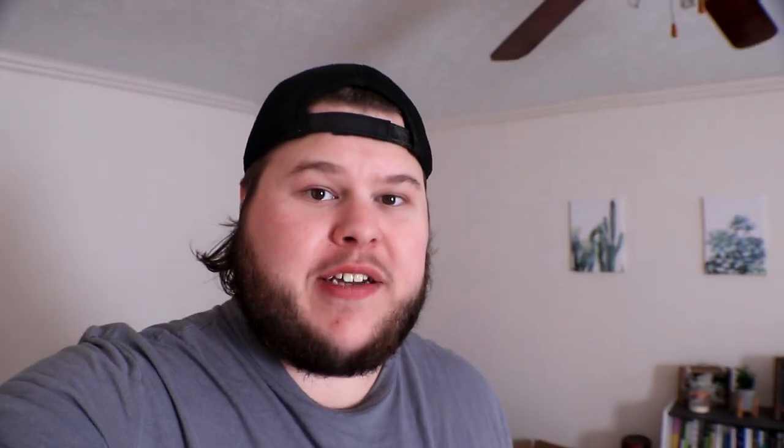Good morning everybody! It is day one of the Camaro build on camera officially. Today's agenda is pretty busy, but the overall goal is: get organized, get ready, and get going on the project.